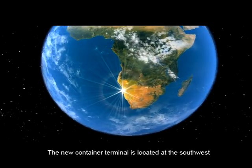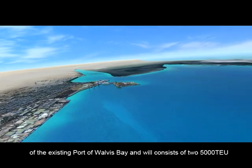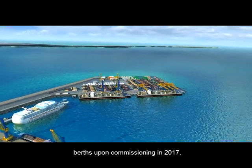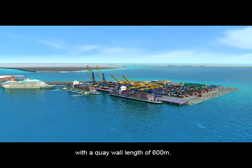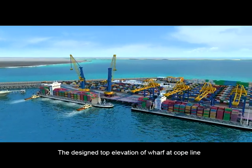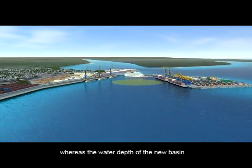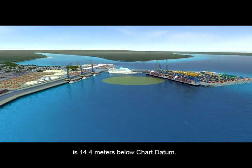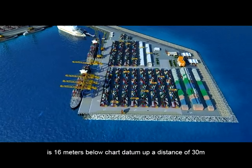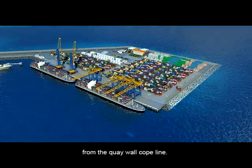The new container terminal is located in the southwest of the existing port of Walvis Bay and will consist of two 5,000 TEU berths upon commissioning in 2017, with a quay wall length of 600 meters. The design top elevation of the wharf at cope line is five meters above chart datum, whereas the water depth of the new basin is 14.4 meters below chart datum. The water depth immediately alongside the quay wall is 16 meters below chart datum, up a distance of 30 meters from the quay wall cope line.